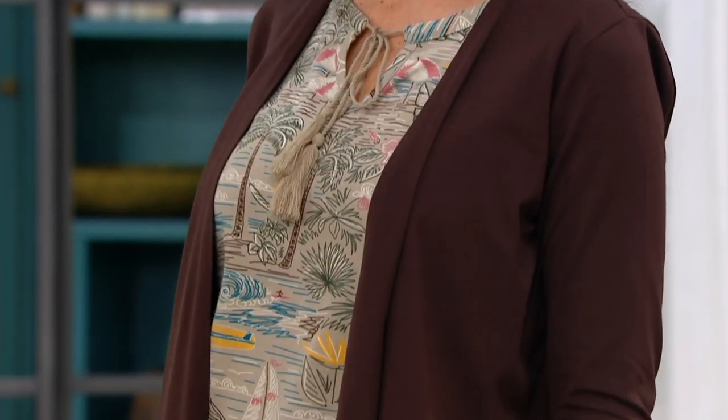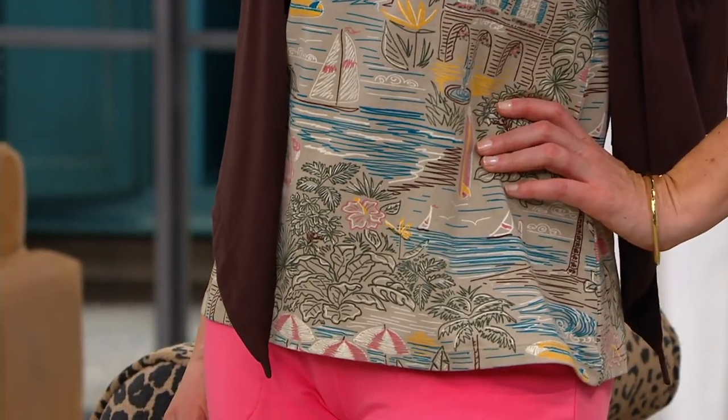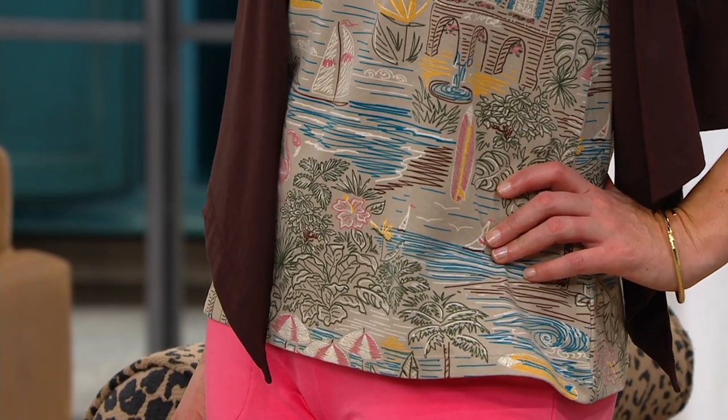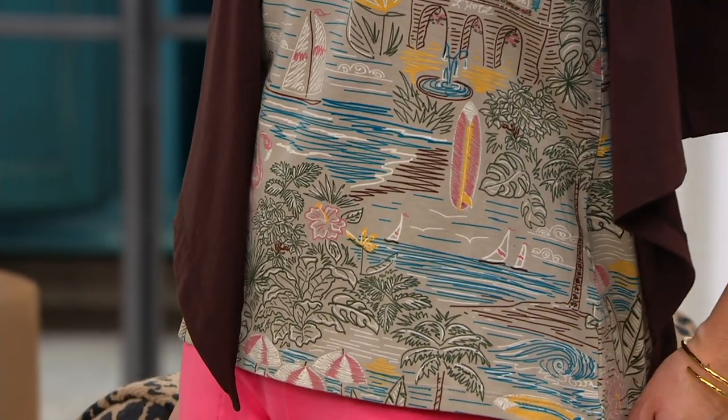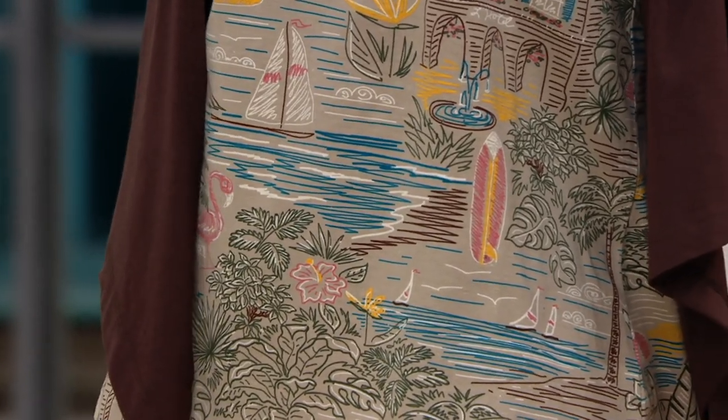This is a print we came up with — I think it was last summer, Gary? Yes, it debuted in a couple of different tops and was a huge hit. It's like a vacation print, so if you take a look at it you'll see tropical drinks, coconuts, umbrellas, sailboats, surfboards — all kinds of fun things that remind us of back in the day when we could actually go somewhere on vacation.